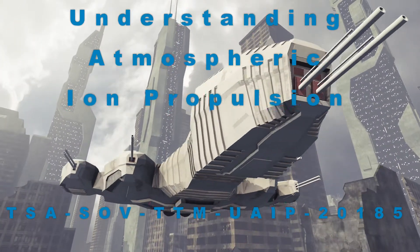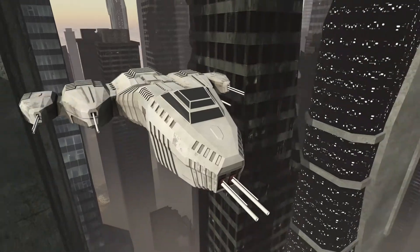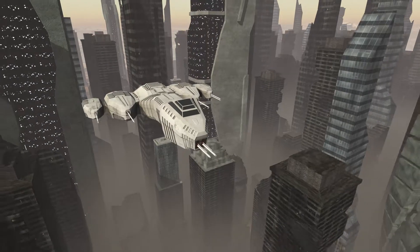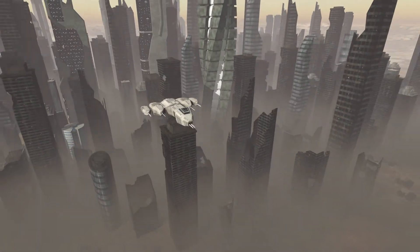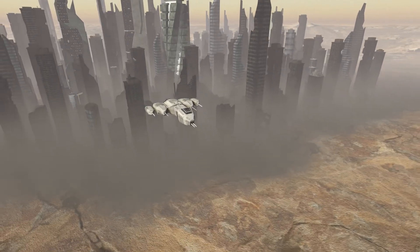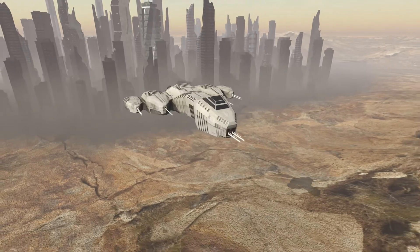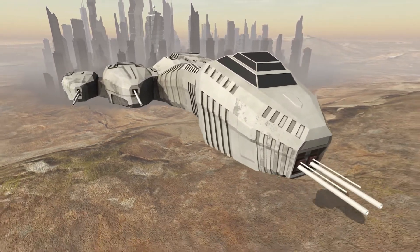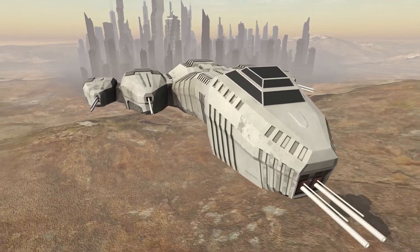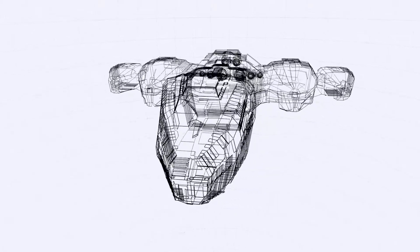Understanding atmospheric ion propulsion. In most science fiction, we see shuttlecraft or other ships lifting majestically off the surface of a planet and flying into space. Some use anti-gravity — we are nowhere near that yet, so we will leave that to the writers. Some ships obviously have engines, but we do not see huge flames or massive plumes of smoke. There may be a nice blue glow from the engine pods. Is this type of propulsion physically possible and how could we achieve it?